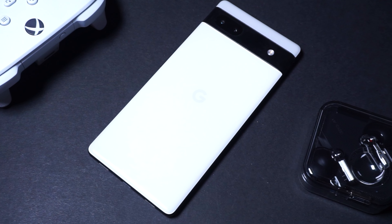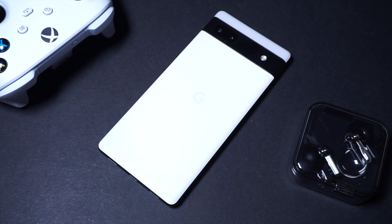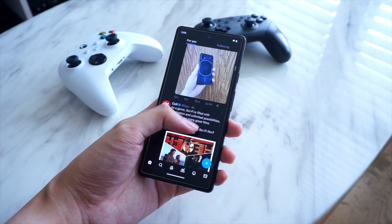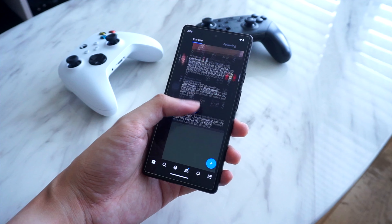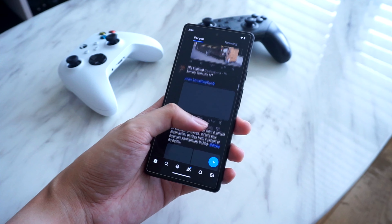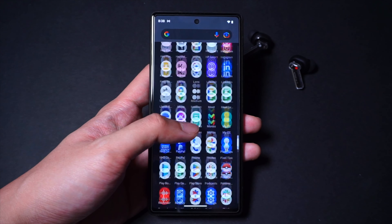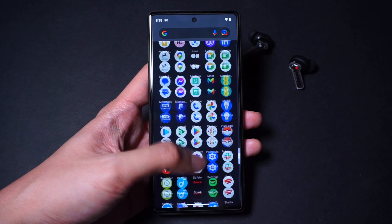In closing, for a mid-range smartphone, the Pixel 6a manages to get a lot of things right. It has reliable performance, a great camera, and it goes for a lot cheaper now given discounts from third-party retailers and occasional price drops from Google. If you're looking for a no-nonsense budget phone, you can't go wrong with the 6a. There are hardware compromises and a few missing software features, but all in all, it's a great way to get into the Google Pixel experience without spending much.